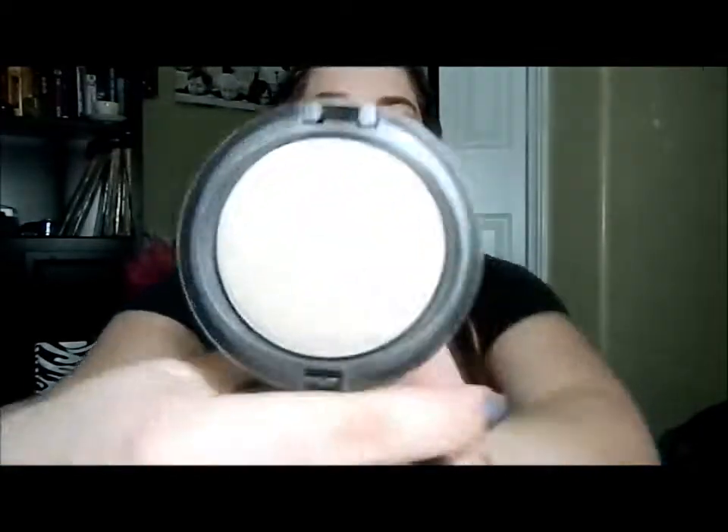So the first monthly favorite — I have talked about this a lot since I got it, since I hauled it before Christmas. This is my favorite highlighter currently. I don't know if it's just because it's winter right now, but this is MAC Light Scapades. Look how gorgeous that is — it's just a really great highlighter for pale skin.